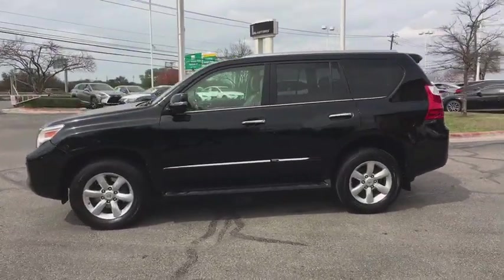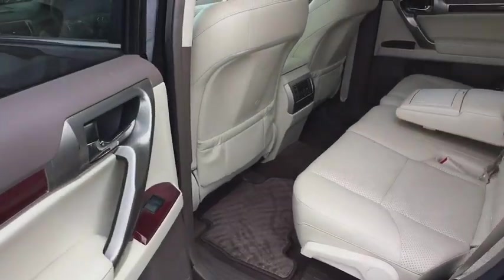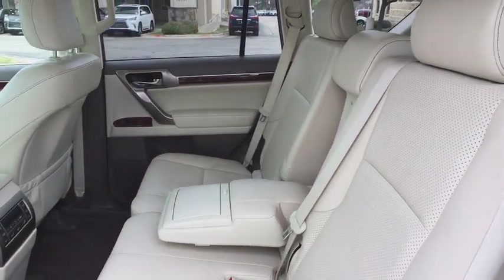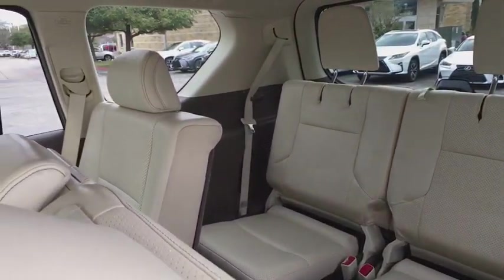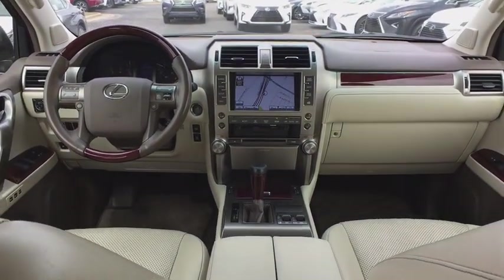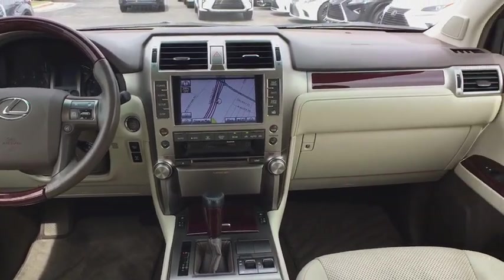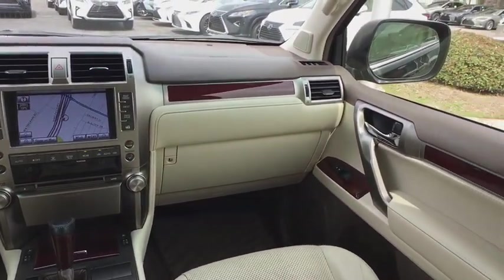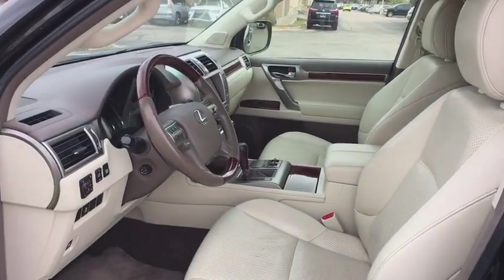This vehicle has less than 110,000 miles. Here are some of this vehicle's great options: power passenger seat, traction control, running boards, keyless entry, power driver's seat, CD changer, leather-wrapped steering wheel, Bluetooth, dual airbags, moonroof, power steering, alloy wheels, cruise control, four-wheel disc brakes, four-wheel drive, premium sound, center armrest, climate control, and clock.